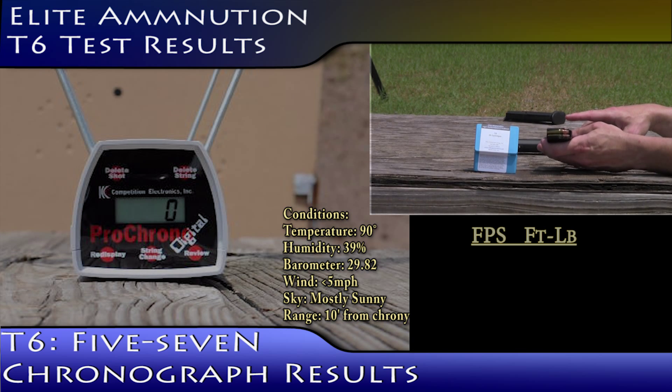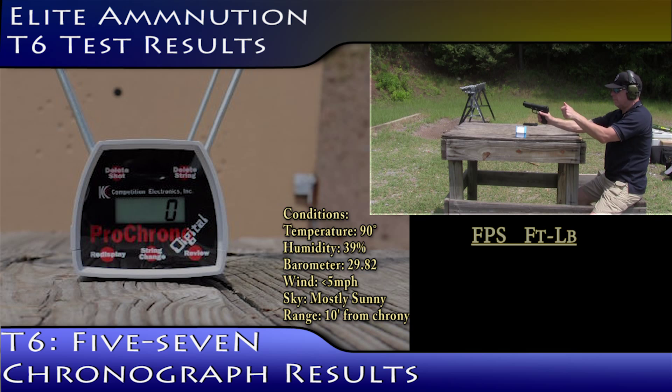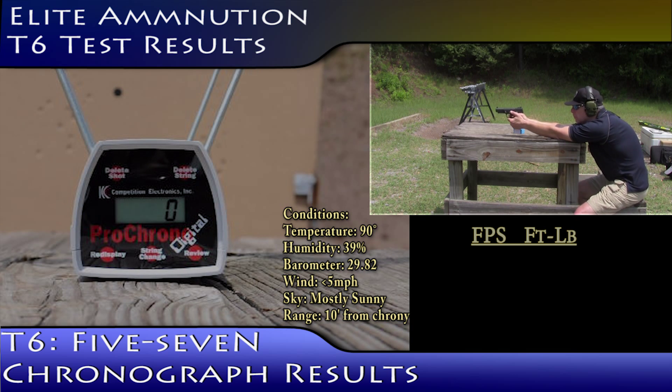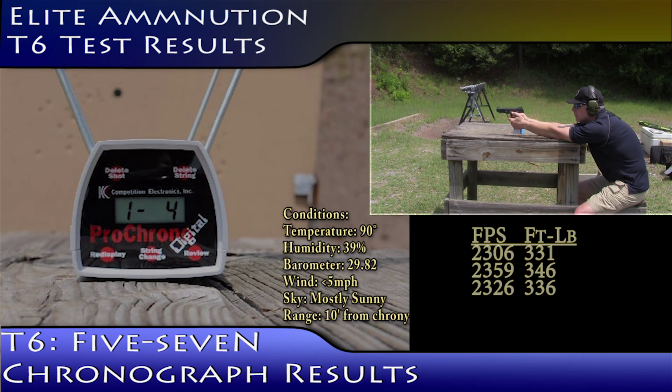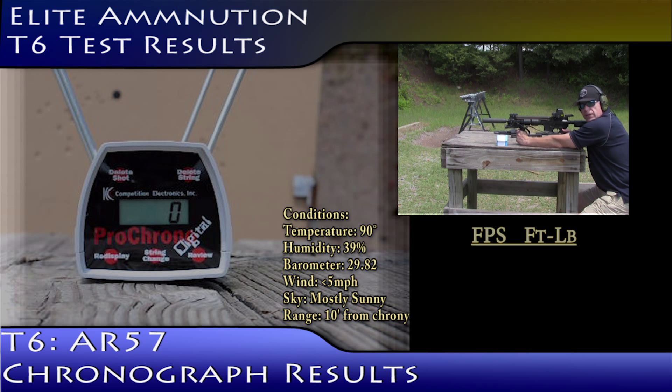Elite Ammunition T6 round velocity test. Readings: 23-06, 23-59, 23-25, 23-22. Elite Ammunition T6 rounds out of a 12-inch SBR AR57 velocity test — 23-39.